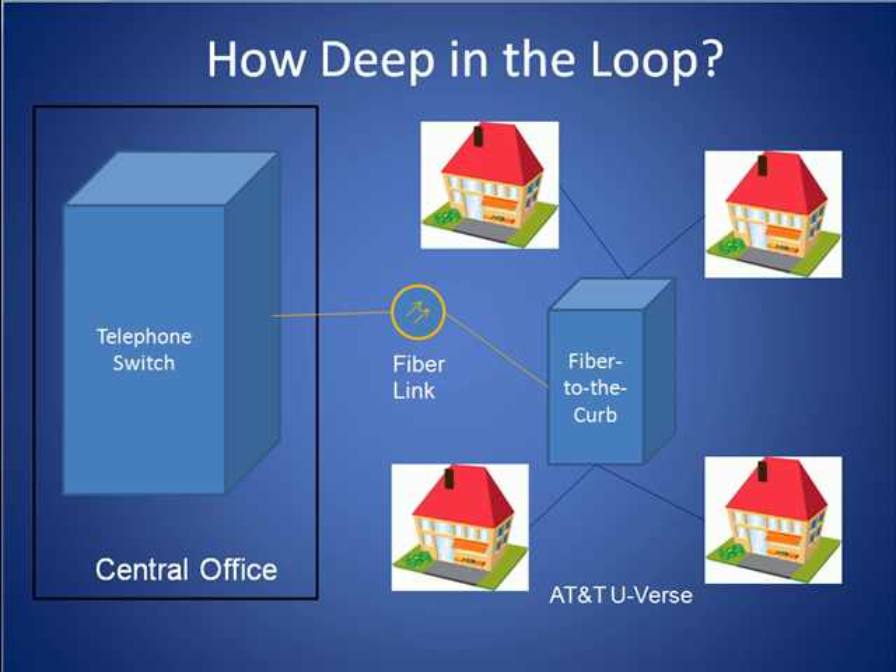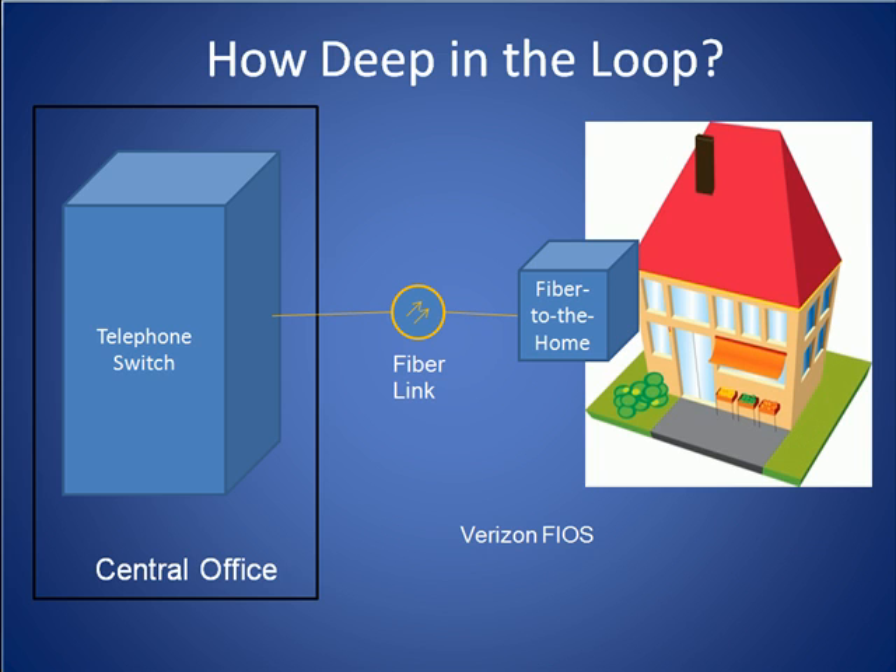More recently, however, telephone companies have begun to drive fiber even deeper into the network. Here we see AT&T's U-verse architecture, which deploys a fiber to the curb terminal to serve a host of homes in a neighborhood. Fiber is taken from the central office all the way to this curbside terminal, and then copper wires using VDSL technology serve the last couple of hundred feet. Verizon has taken its architecture one step further and has driven fiber from a central office all the way to the home by having a dedicated terminal for each subscriber home.